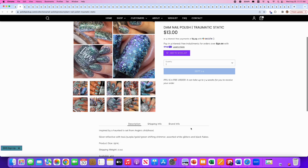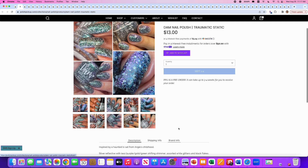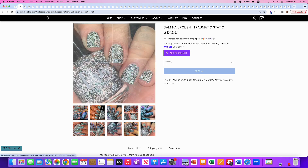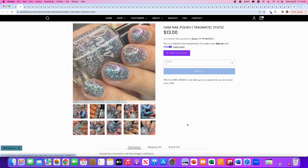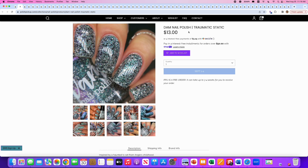Dom Nail Polish, Traumatic Static, inspired by a haunted TV set — I believe it's a Poltergeist reference. It's a silver reflective with teal, purple, gold, and green shifting shimmer, assorted white glitters, and black flakes. 400 are available. I haven't seen Poltergeist but I'm familiar with the haunted TV static reference — even Family Guy did it. She did a wonderful job capturing that look. Even in the reflective state it looks exactly like black and white static. Normally I'm not a reflective glitter person, but because I understand the inspiration, it's more impressive. I'm adding it to my wishlist.